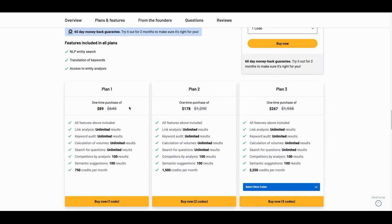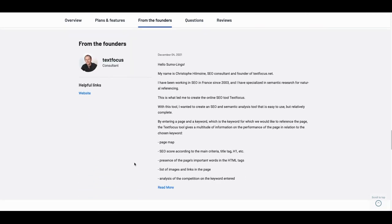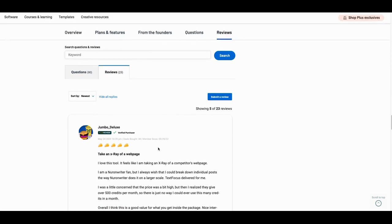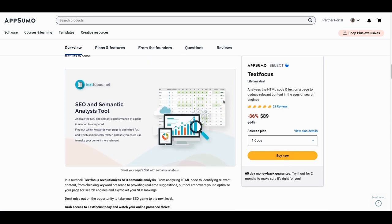I won't use TextFocus heavily — it's a complementary tool. I got Plan 1 and may get Plan 2 before they leave. The credits are fair: I started at 750 and I'm down to 744 after using it twice. It depends on your usage. I don't think I'll build my business around it, but it's definitely a good tool to have in your toolbox at only $89.